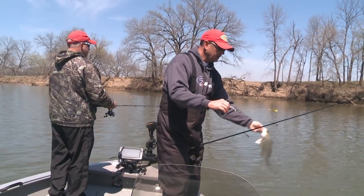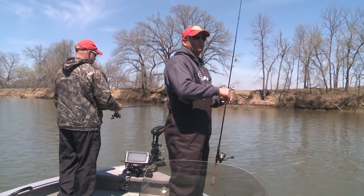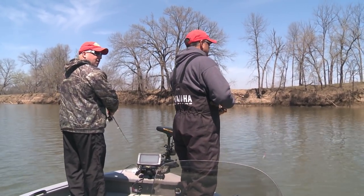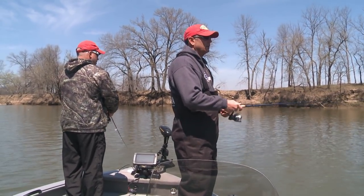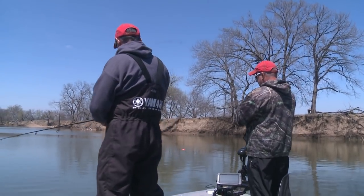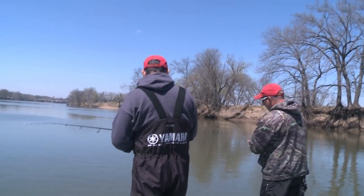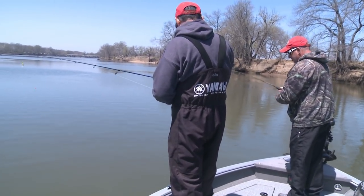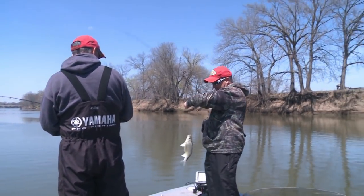We've got just a little bit of current — that's what we're wanting. I think they're running a generator or two maybe. I think they're kind of mixing it off and on a little bit, but there is some current. There's fish. There you go, Jeffy. He's right on the bottom, wasn't he? I was coming right up off the bottom. He ate the old — he got the front hook.